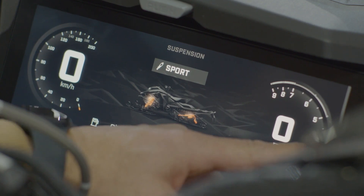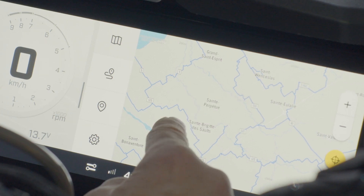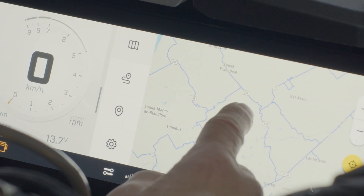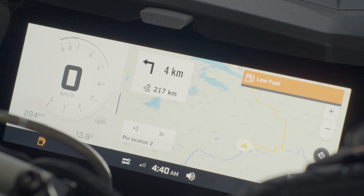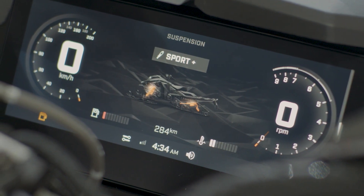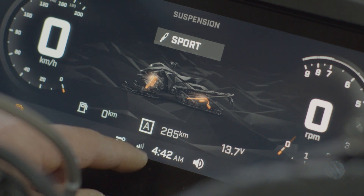The new system comes with loads of user-friendly customizable features, such as a slider that allows you to choose what you see on the screen just with the swipe of a finger. For example, maybe you'd like to see your trail route on one side of the screen and your speed gauge on the other, or you'd like to have the entire screen show detailed vehicle information. The choice is yours, and you can change it up anytime you want.